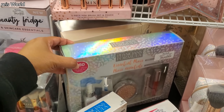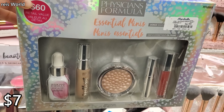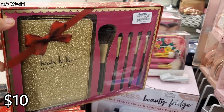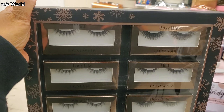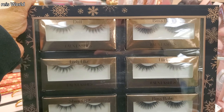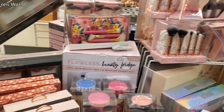Seven dollars — a $60 value. Nicole Miller for $10. Get the gold pouch. Seven dollars for a six-pack of eyelashes — you have Boss Babe, Flirt, Doll, Ladylike, Show Off, and another Boss Babe.